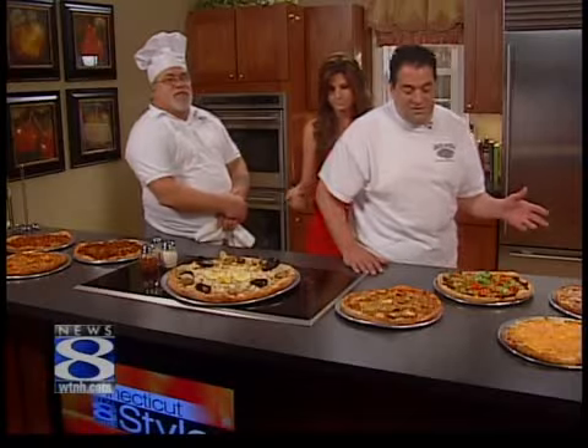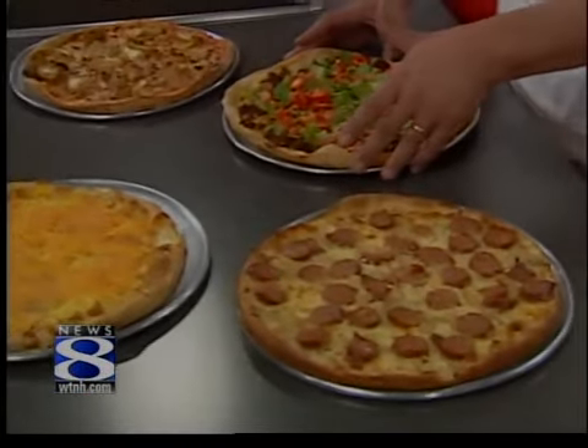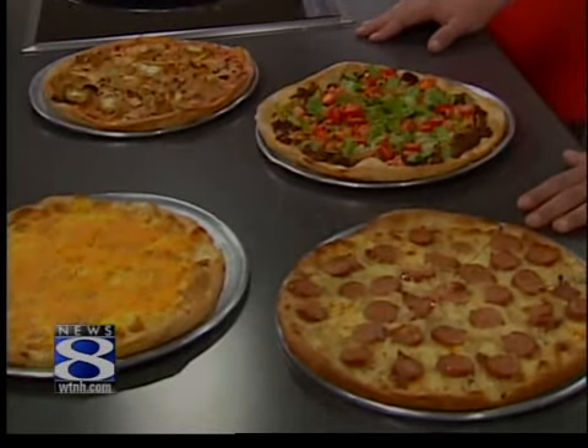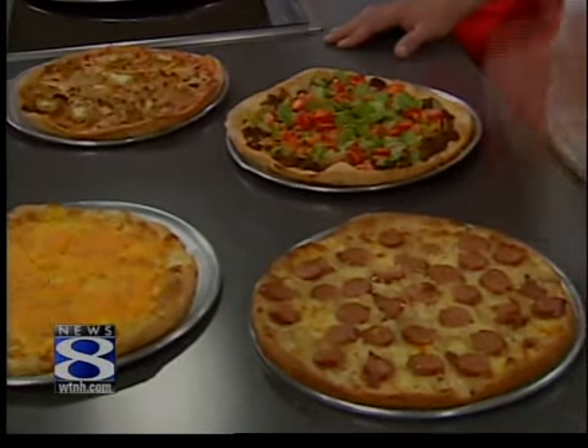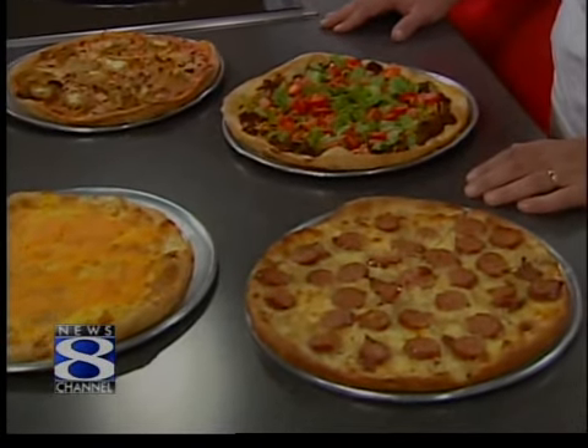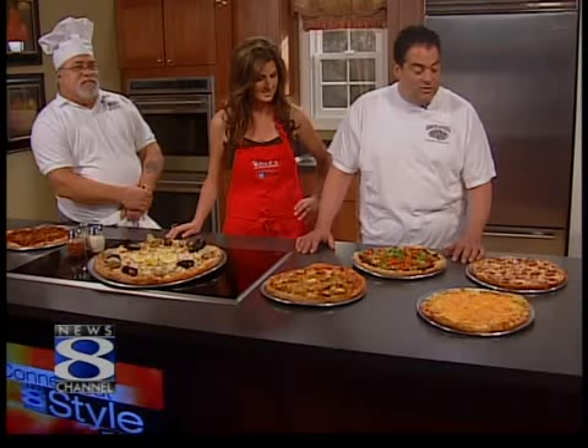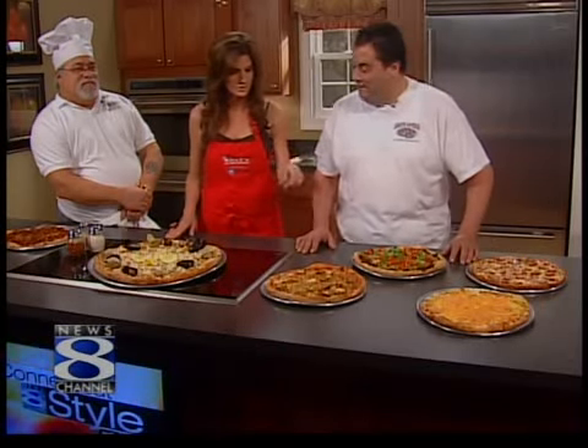These are all part of a promotion they have going on. Prisco explains from left to right: they have some unique, special, wacky, and crazy pizzas. The theme is international. Of course, they do their traditional pizzas at Abate, but they like to think outside the box and come up with different ones — and these are definitely different.